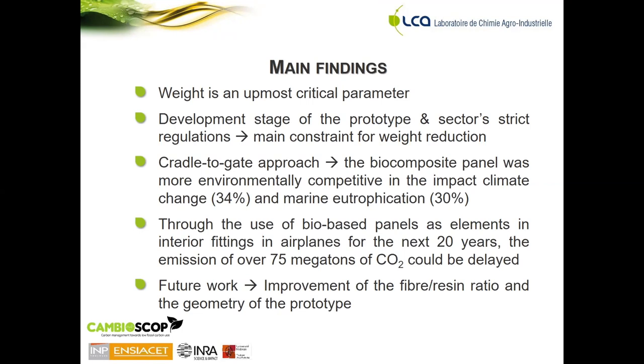Considering a cradle-to-gate approach — meaning not taking into consideration the use and end-of-life stage — it was found that the biocomposite panel was more environmentally competitive in the impact categories of climate change and marine eutrophication by 34% and 30% respectively. It was also addressed that through the use of these bio-based panels as interior fittings in airplanes — such as trays or baggage compartments — over the next 20 years, the emission of over 75 megatons of CO₂ could be delayed.